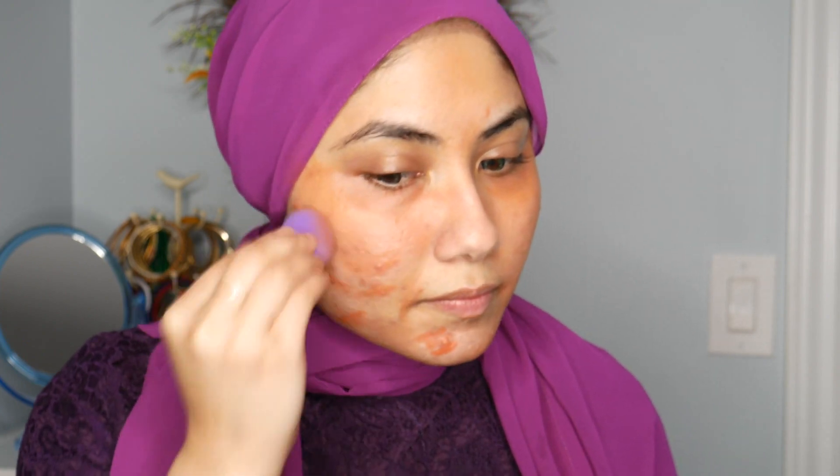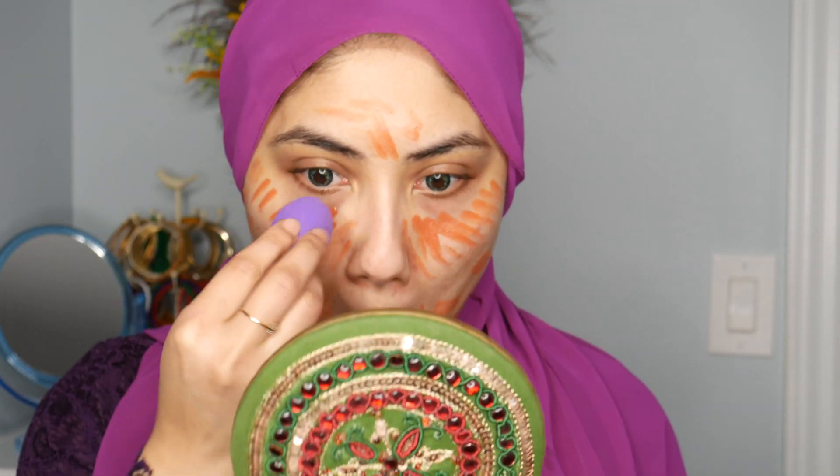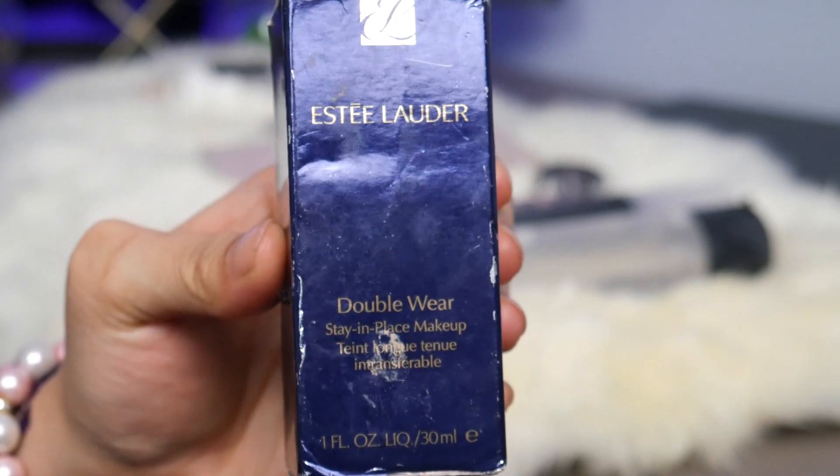I'm using the LA Girl Pro Concealer to conceal any brown spots on my face, and then I'm going to blend it right into my skin using a beauty blender. I'm blending that concealer seamlessly — this will help correct any brown spots and under eye circles and make your makeup look more flawless.